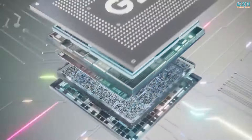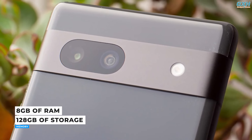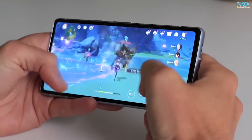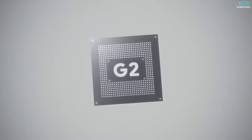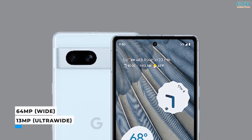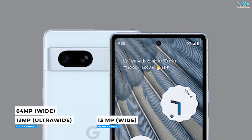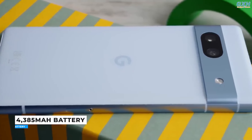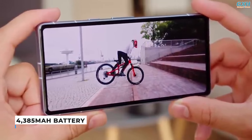The Google Tensor G2 chip improves speed, efficiency, and security. It has 8GB of RAM and 128GB of storage, allowing you to store contacts, music, images, and other files. The Pixel 7a supports 5G at both sub-6GHz and mmWave frequencies. With Google's AI power and the Tensor G2 at its core, the Pixel 7a produces excellent images — the main camera sensor increases from 12 to 64 megapixels, and the 13-megapixel selfie camera produces very good selfies. The 4,385 mAh battery can last up to 72 hours on a single charge in extreme battery saver mode.